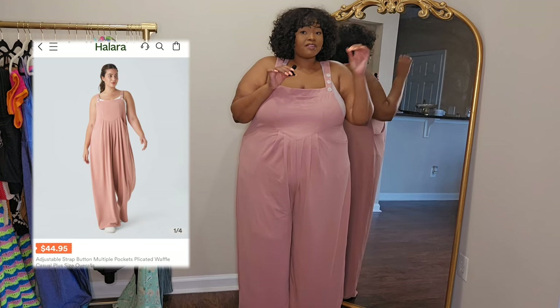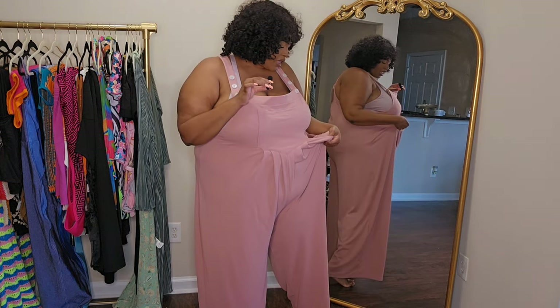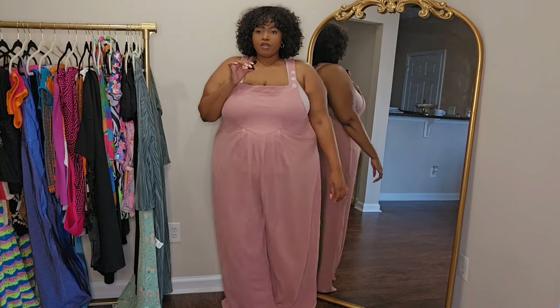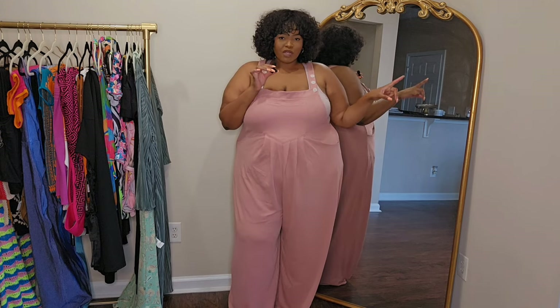This next piece is literally the same outfit I just had on but in a longer version, so I won't spend too much time on it. Same design with the adjustable buttons, same color, pocket on the side — the only difference is the wide leg pant, which is really cute. These pants are pretty heavy, but the flowy, loose, wide leg as you're walking is going to be really nice. The back has one pocket, just like the other one.